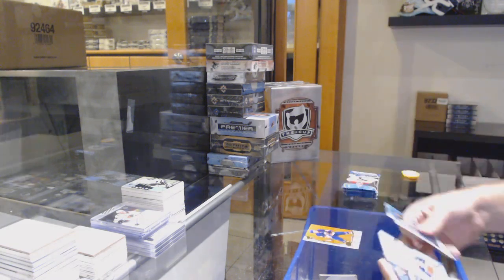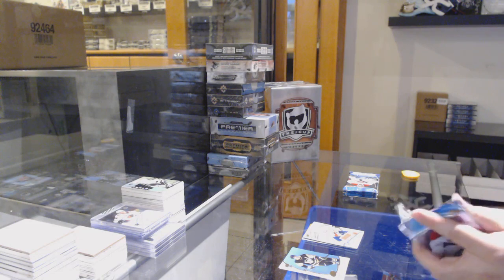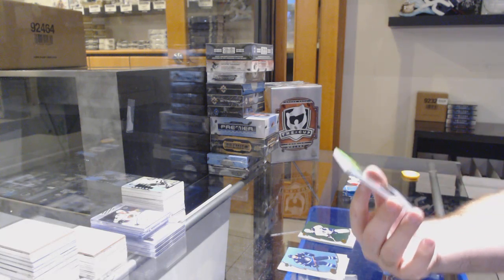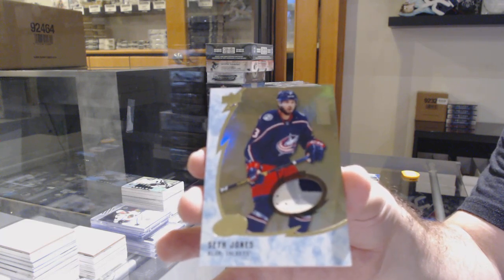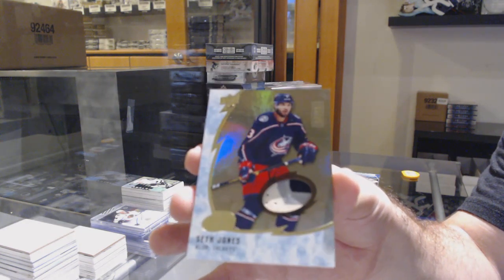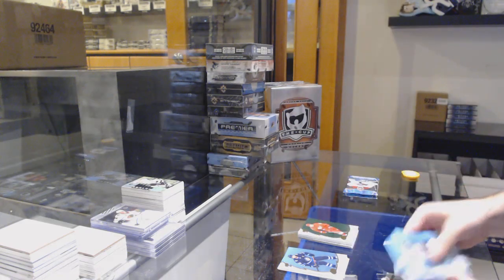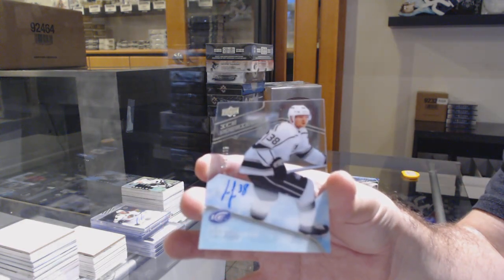Ice — Ice Baby! We got a Barzo for the Islanders orange. Ice Premieres of Brady Keeper for the Florida Panthers. For the Buffalo Sabres, Jack Ico green, and number 15 Patch Base of Seth Jones for the Blue Jackets.